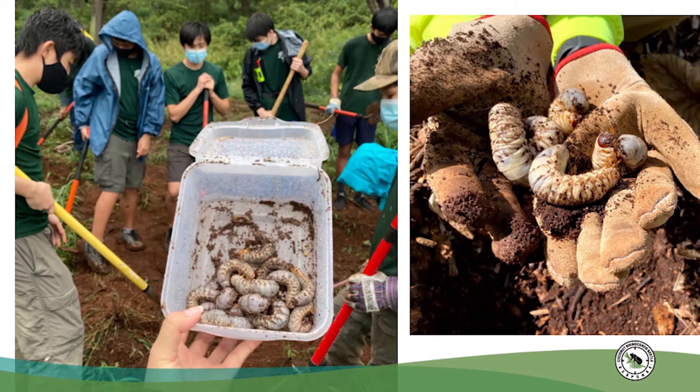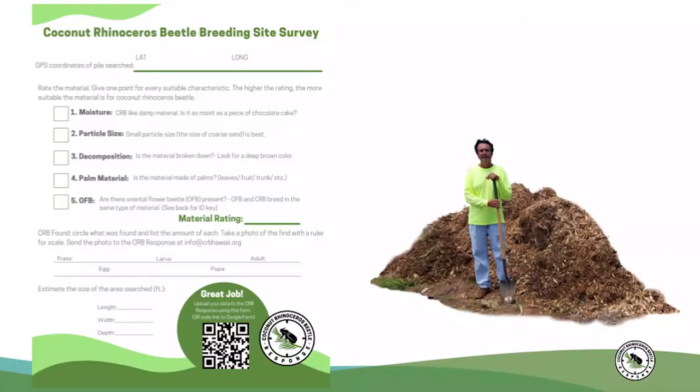We could use your help in looking for places where CRB could be breeding. Our teams cover as much ground as we can, but we can't access every area on Oahu. If you find a new potential CRB breeding site in your neighborhood, you're doing great work to protect the palms nearby. This mulch survey guide will walk you through the process that our technicians follow to assess how suitable breeding material might be for Coconut Rhinoceros Beetles and how to document those piles.